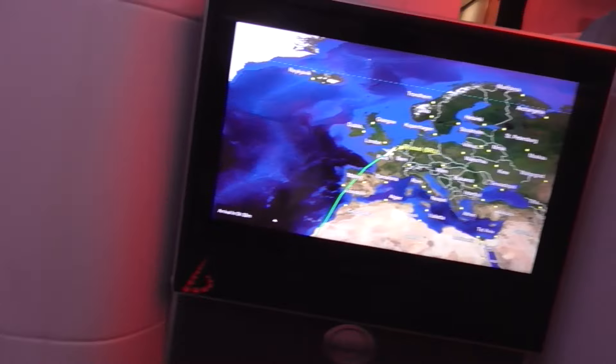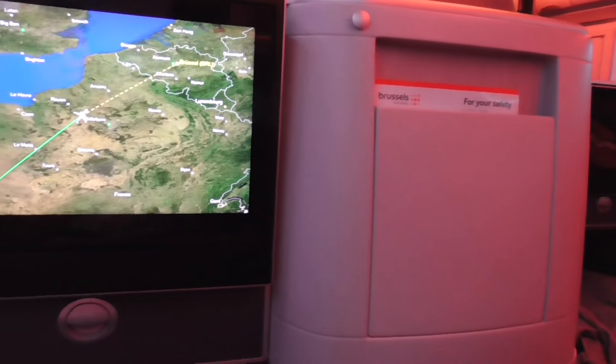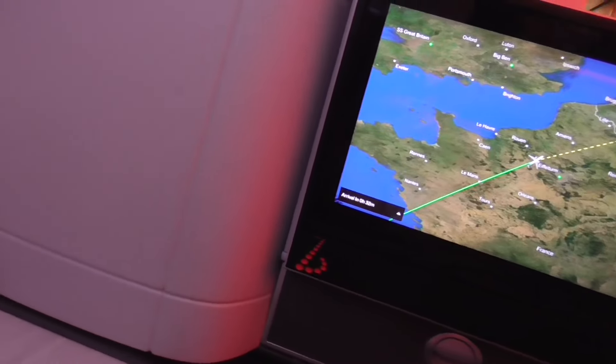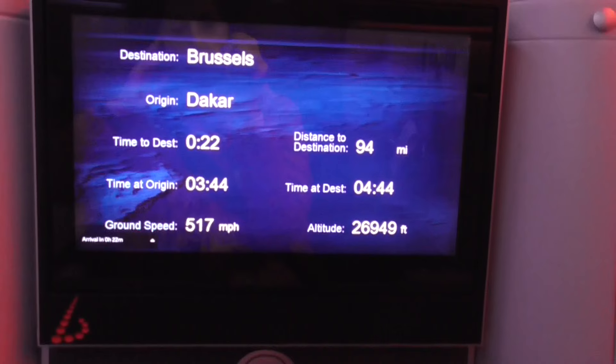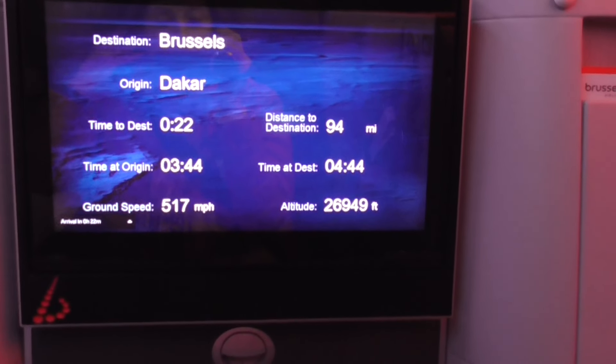You have to be really lucky to get this single seat. When I went on to choose, none were available, but then when I went to check in online, this one was available — the only one. I grabbed it, jumped on it. The captain has begun his descent. We have wheels down.